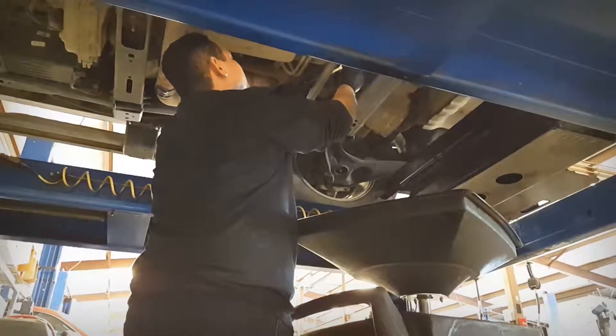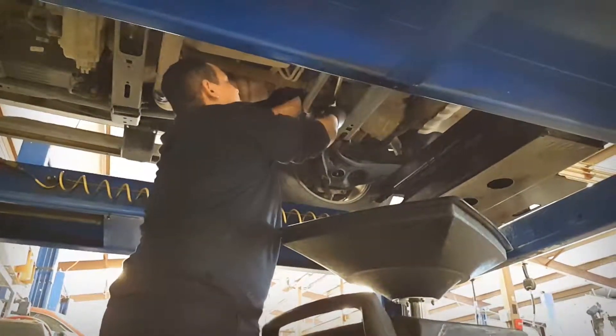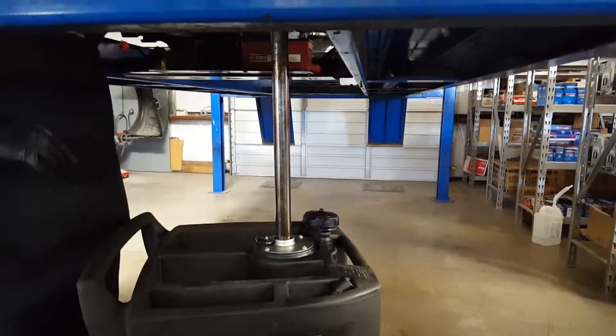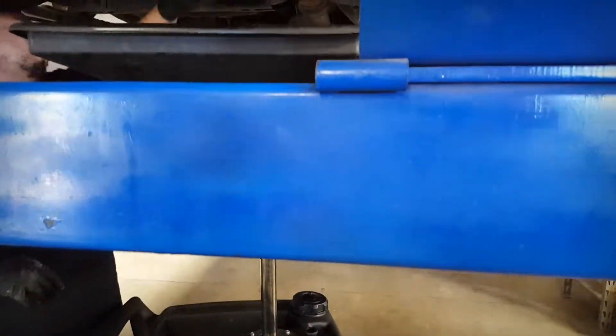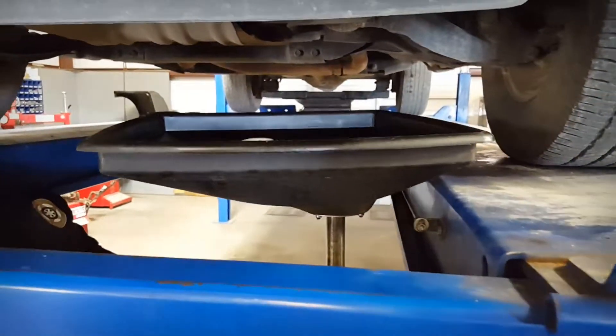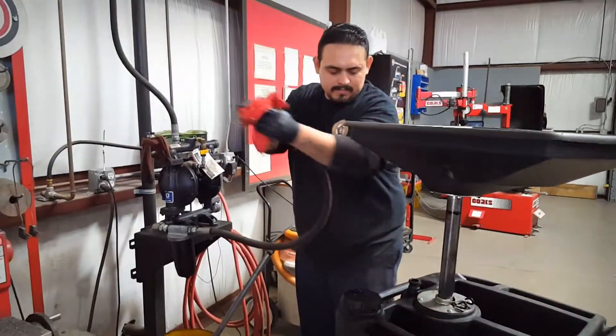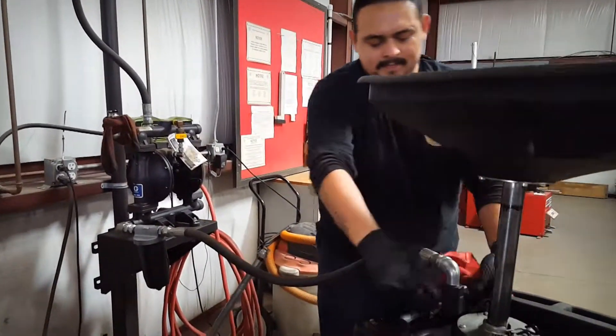Anytime one of our technicians evacuates oil or other fluids from a vehicle, he collects it in a device called a caddy. In the case of something simple like an oil change, the vehicle's oil is emptied into an oil caddy, and when it becomes full, the caddy has a special receiver for attachment to a pump.